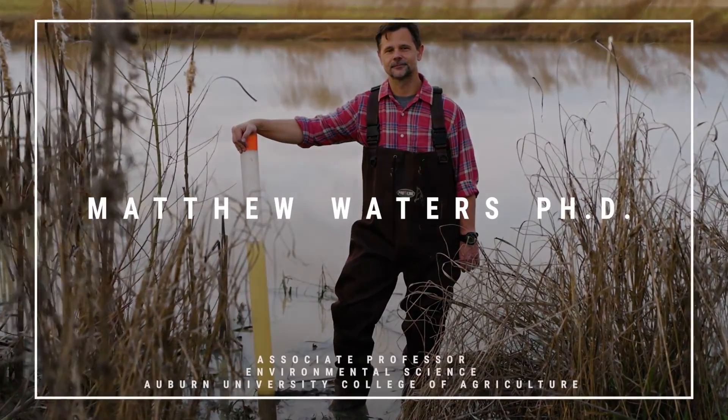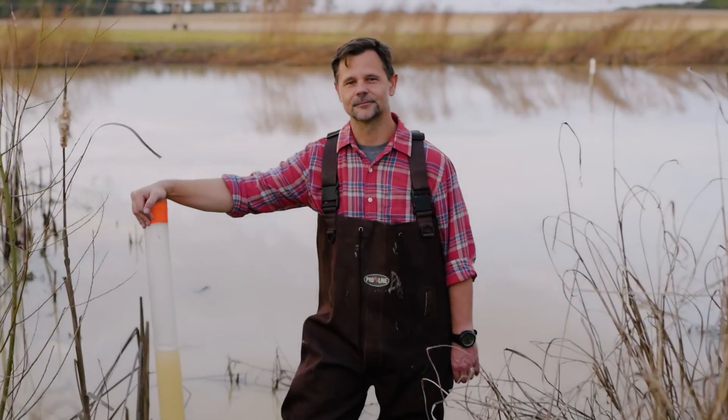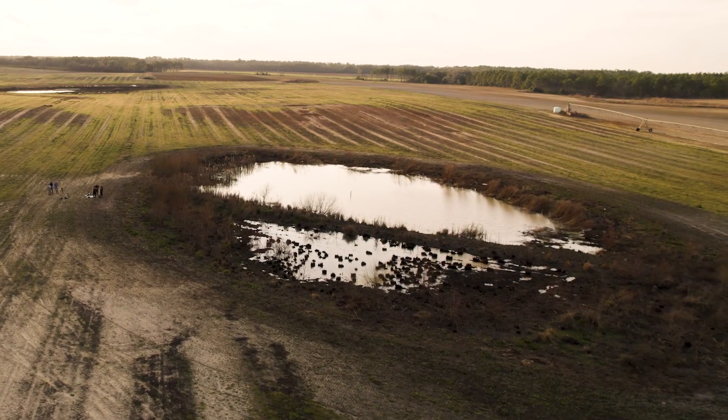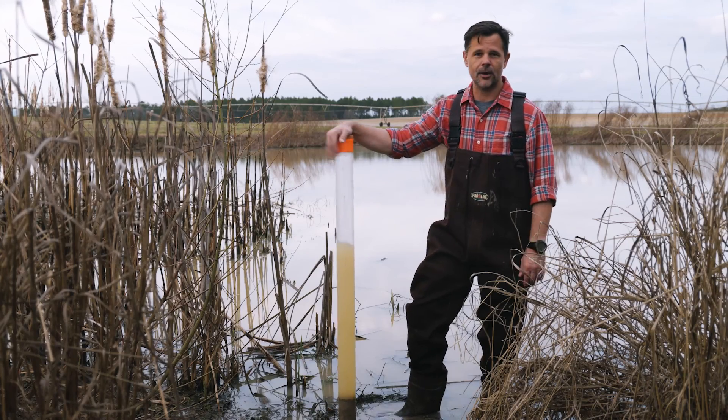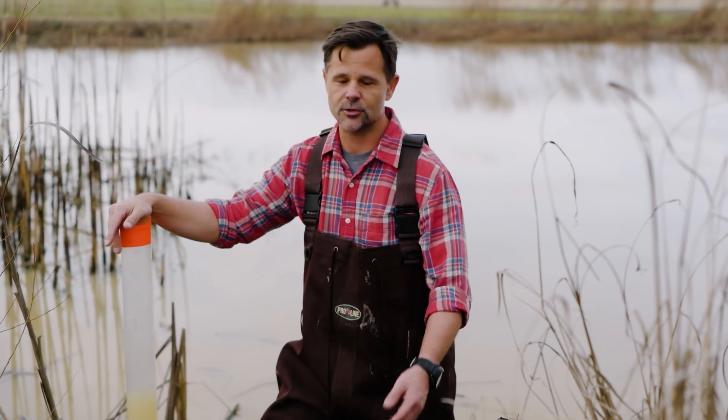We're standing in a geographically isolated wetland that has been collecting all of the land within its watershed, and we can look at it right now and see what the water quality is, how far you can see into the water — but we don't know what this was like 10 years ago, 30 years ago, a hundred years ago.